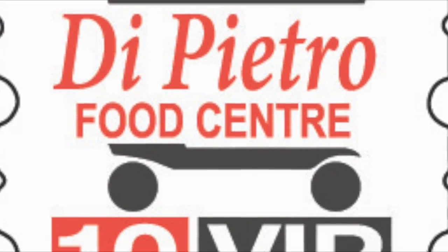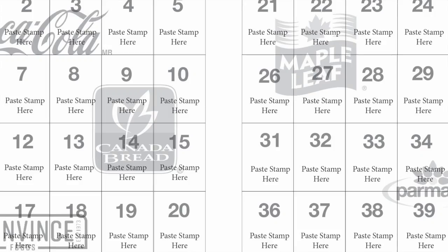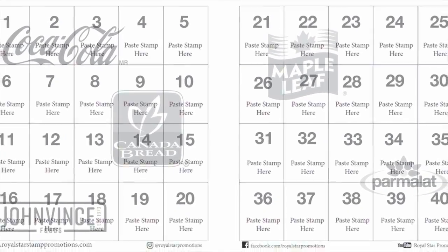Here's how it works. Earn one dated DiPietro Food Center stamp for every full $10 in purchases. Paste 50 stamps in your free saver folder.